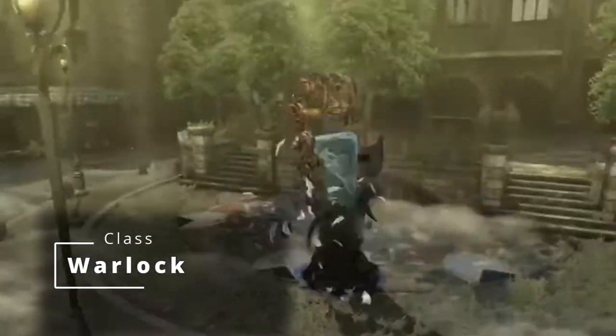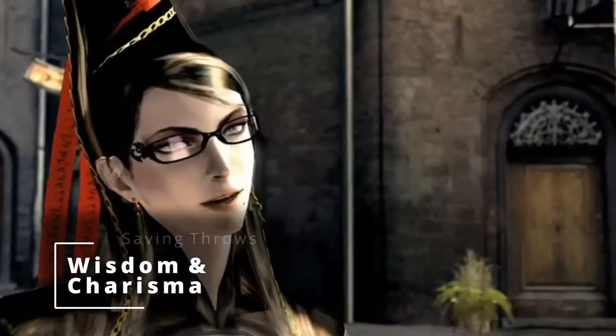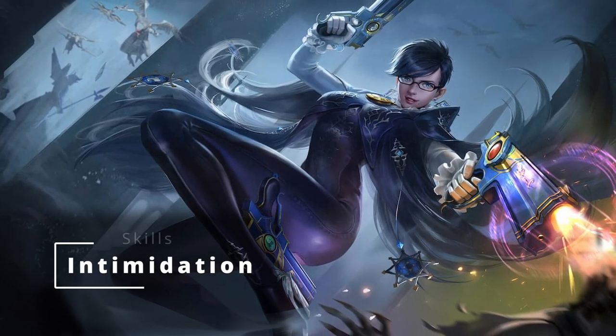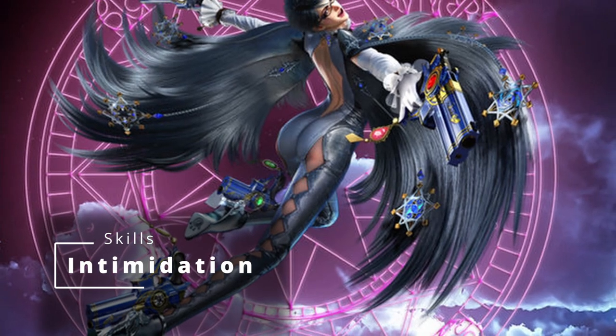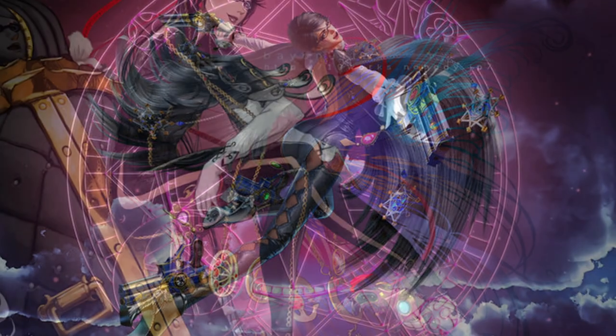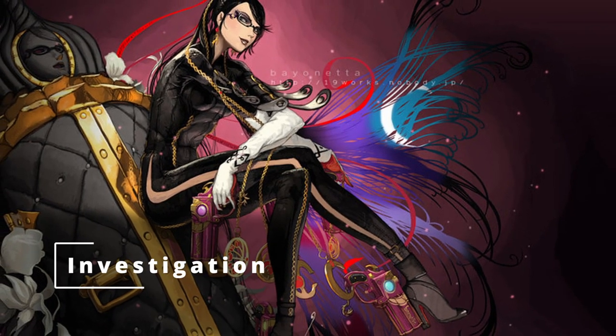When you choose Warlock, you get access to Light Armor, Simple Weapons, and Saving Throws in Wisdom and Charisma. You also get two more skills. We're gonna grab Intimidation, because that's pretty useful with your Charisma, and Investigation, so you can poke around a little better — since you were locked in a coffin all that time and didn't get to experience much history.